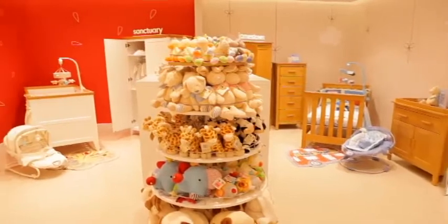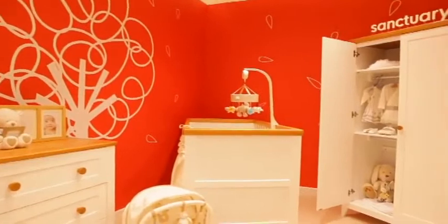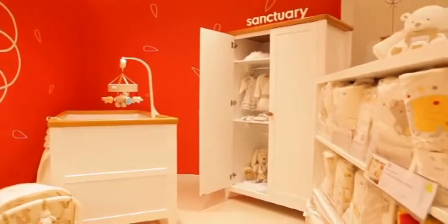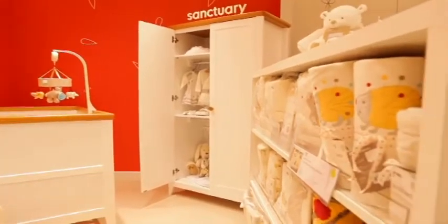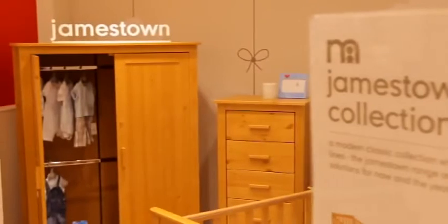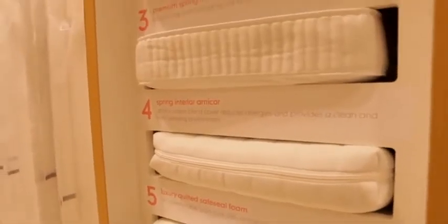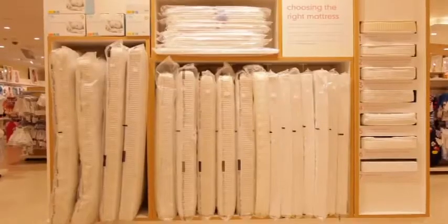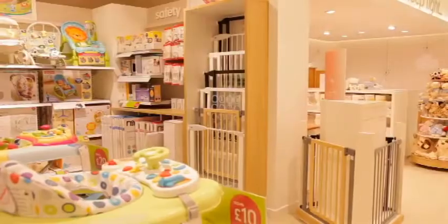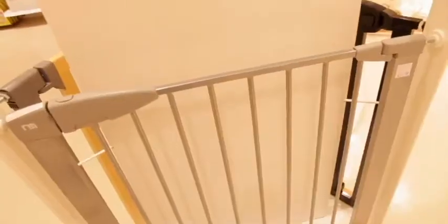Nursery room sets have been created to showcase the range within a lifestyle setting. Furniture and bedding ranges are brought together, toys and accessories carefully placed, so customers can see how a product would look in their own home. Equipment has also been designed to showcase mattresses and stair gates, introducing displays to guide customers through their selection, helping them see and even try samples before they buy.